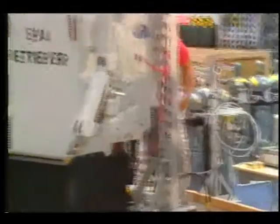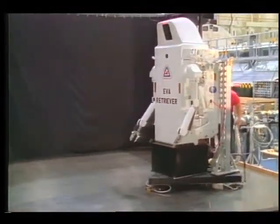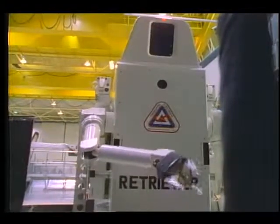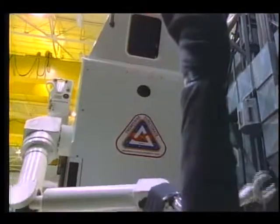Robotics research at NASA's Johnson Space Center in Houston is being done on this robotic retriever. The free-flying helper will be used to retrieve loose tools and even astronauts who get separated from the space station.